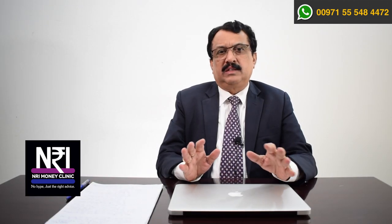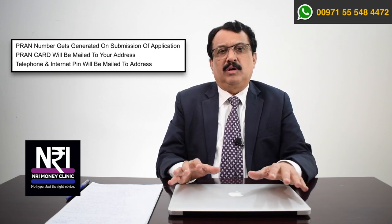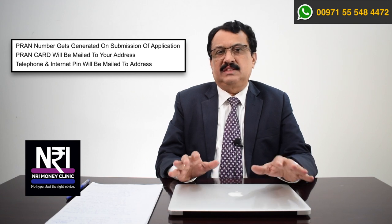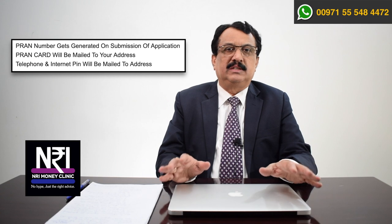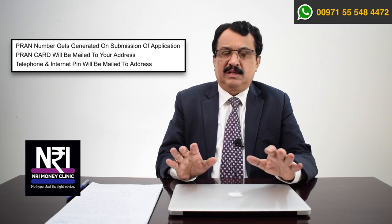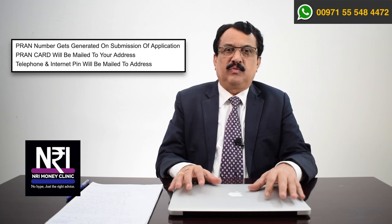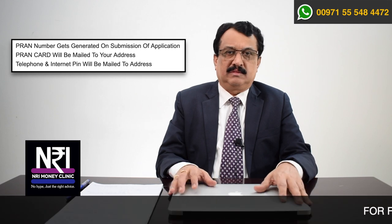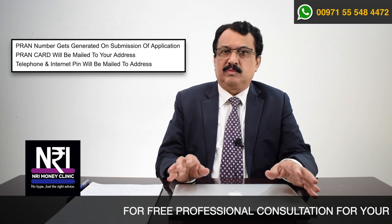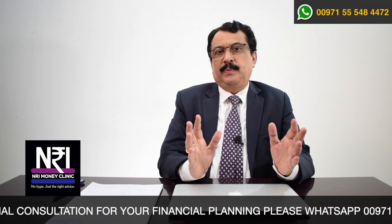Once you submit the filled-in registration form to the Point of Presence, a number called the Permanent Retirement Account Number gets generated. The Central Record Keeping Agency, otherwise known as CRA, will send this PRAN card to your residential address. Along with the card, it will send two more documents: a Telephone Identification PIN, which is required for you to talk to the NPS call center, and an Internet Password. Using this Internet Password, you can access your NPS account 24/7 from any part of the world.